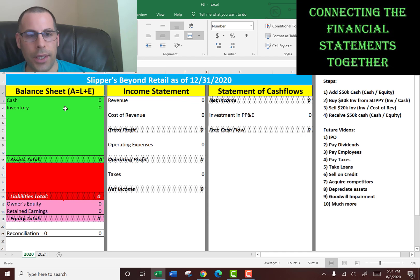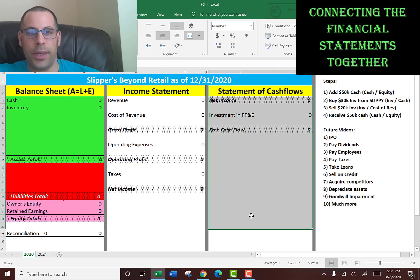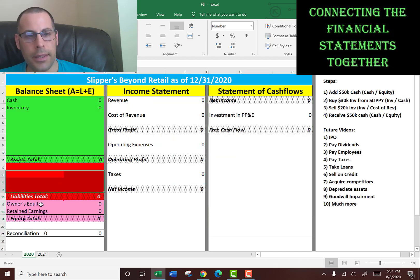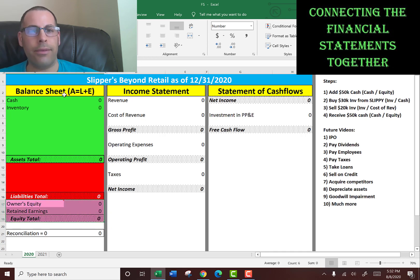I put the balance sheet, the income statement, and the statement of cash flows side by side. They're usually three separate statements, not connected like this — this is just for visual purposes. But the information in my financial statements will be the same as any other financial statements. You can see I color-coded the balance sheet: green is assets, red is liabilities, pink is equity. I've never seen color-coded balance sheets before — this is just so it's easy to look at and convey information.